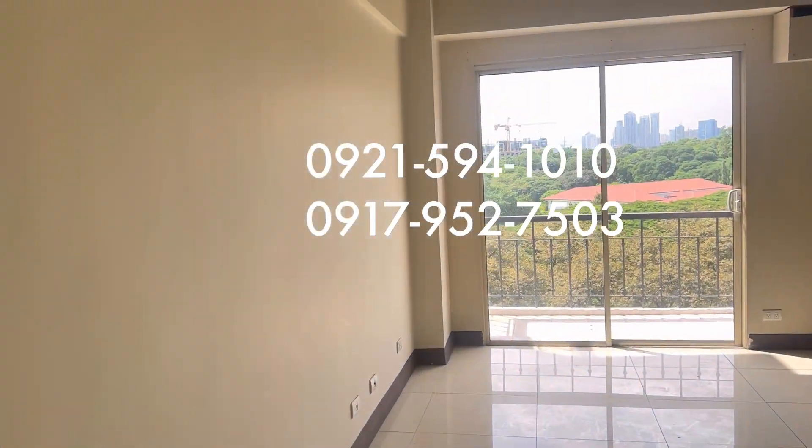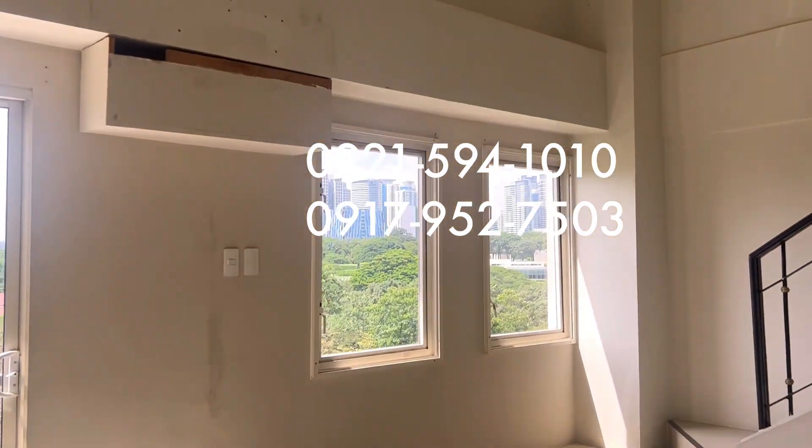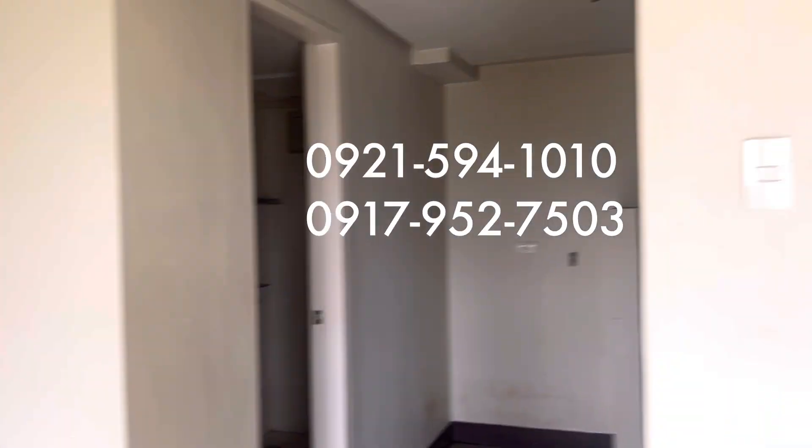So there you have it. I hope you consider this unit as your investment or as an end user. For your inquiries, just contact the number provided in this video. Thank you again for watching this property showing.